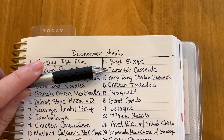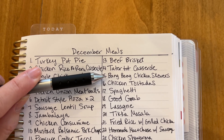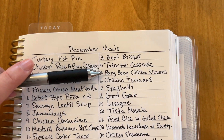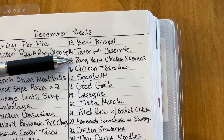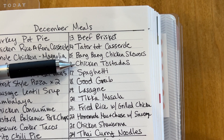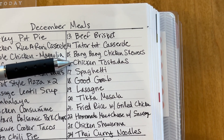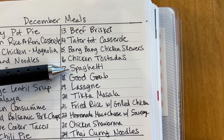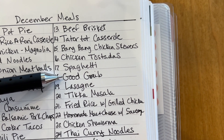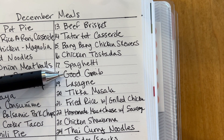Next is tater tot casserole — that's a family favorite. Bang bang chicken skewers — I did this recipe for the first time this month and everybody loved it. The bang bang sauce is so good we used the extras on everything. I'll probably double the recipe though because we all wished we had more. Chicken tostadas are very simple — you just take a tostada, smear it with refried beans, add crock pot taco chicken on top with all your toppings. Plain old spaghetti — it's a Trim Healthy Mama recipe that is really simple and fast; I'll just serve it with some broccoli or green beans.